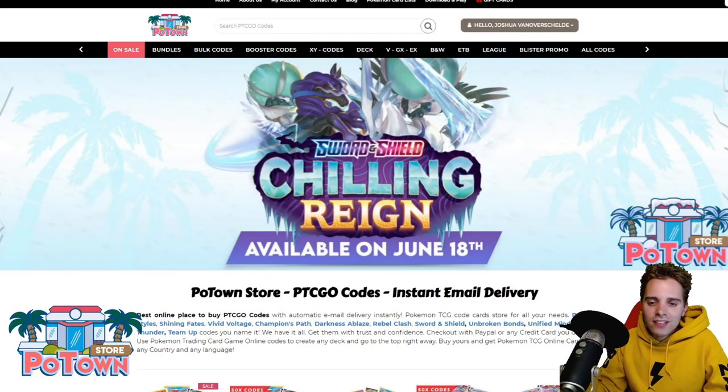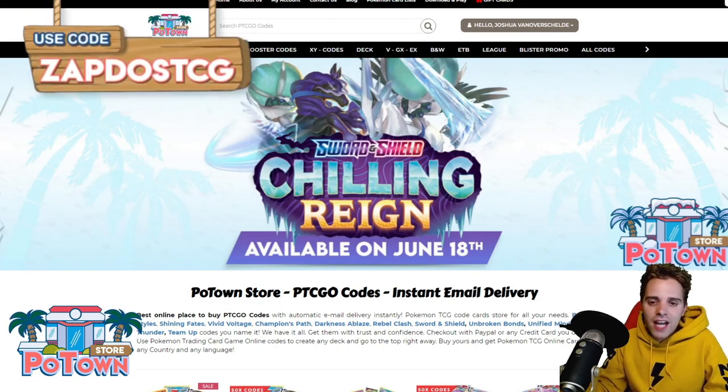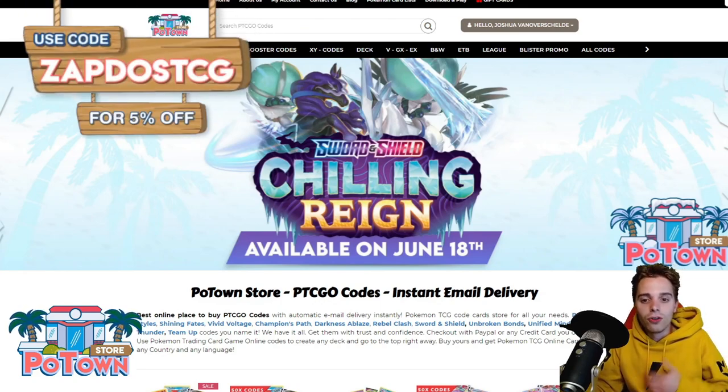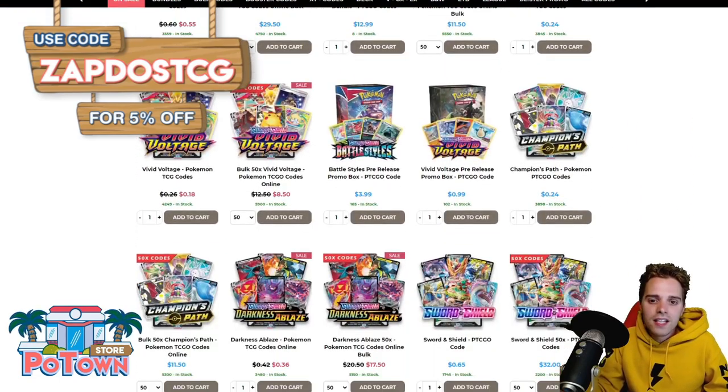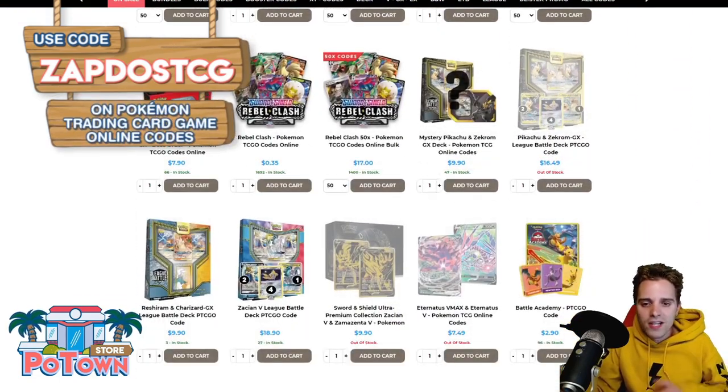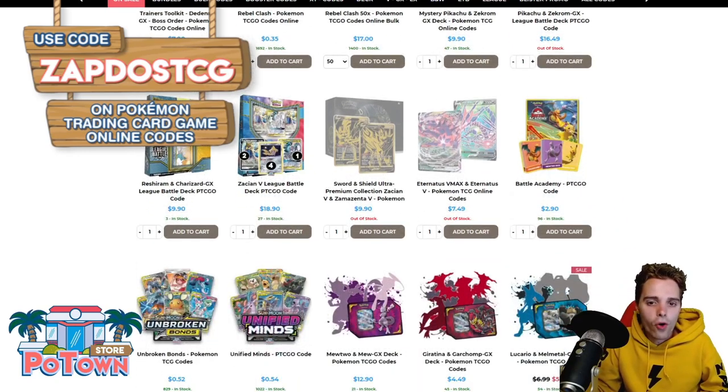This video is sponsored by PotownStore.com, the best place to get yourself some TCGO code cards. Whether you're looking for the latest booster packs or a specific code to complete your deck, this is the website for you. Use the coupon code ZAPDOESTCG for 5% off your complete order.